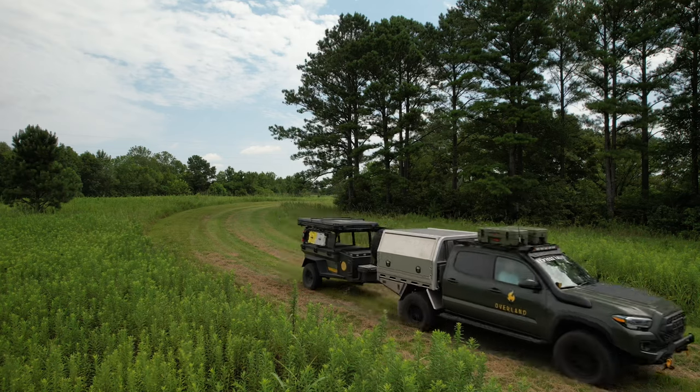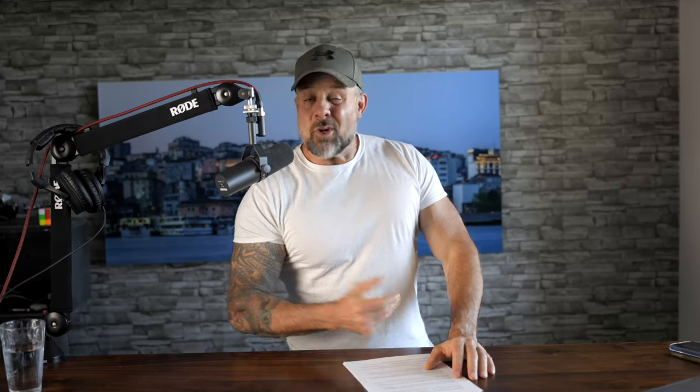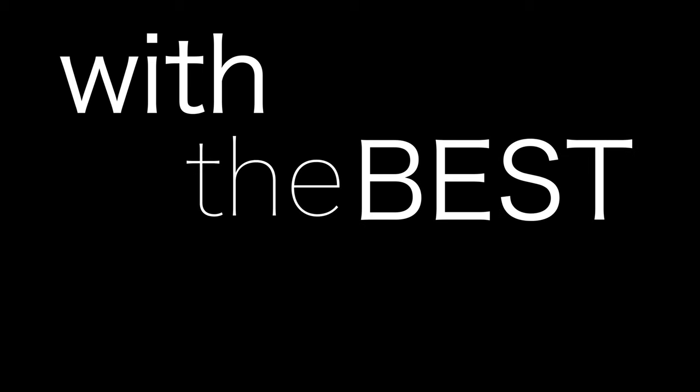I'll get to more of those details a little bit later, but what I want to do first is dive into a discussion of one of the Rustic Mountain rigs — the Patrol XCT. So without further ado, let me give you a quick tour of this trailer so you can see firsthand how the folks in Alabama know how to design and build with the best of them.